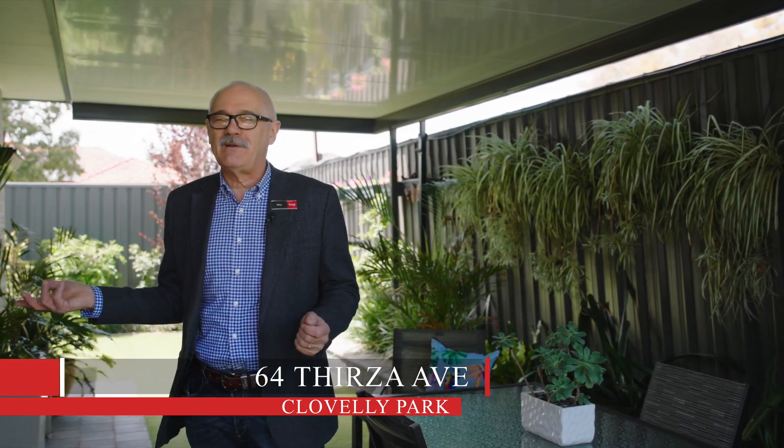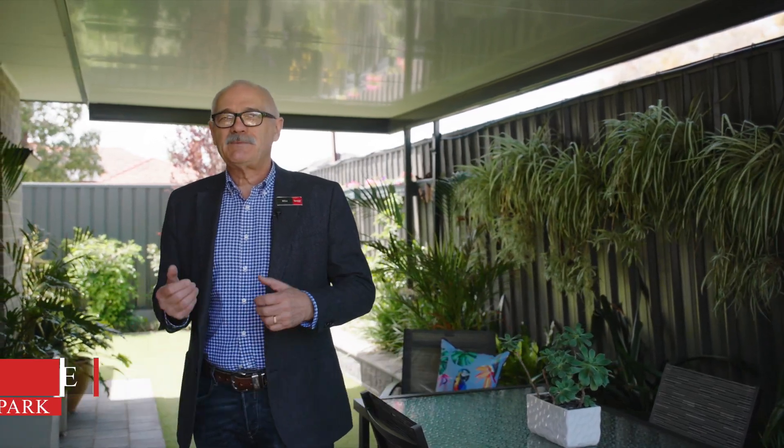Hi, it's Mike from Tanner Real Estate here. It is my very great pleasure to welcome you to 64 Thurser Avenue here in lovely Clovelly Park. This is an absolutely pristine property, only four years old, well worth your inspection. Let's go and take a look.